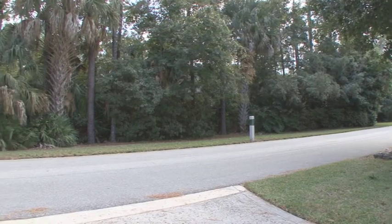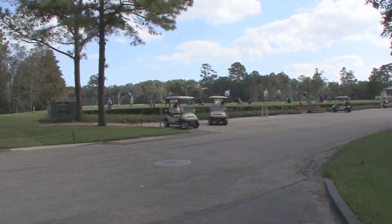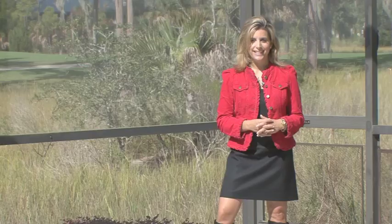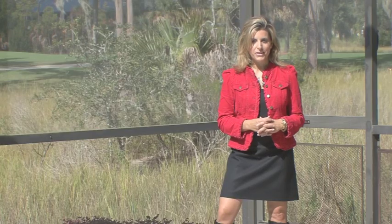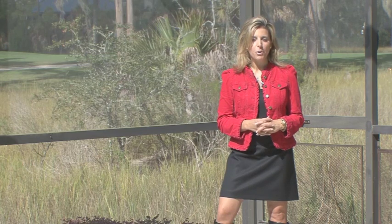And the best part? This home is located just steps from Marsh Landing Country Club, the driving range, and all club facilities. Located in the heart of Ponte Vedra Beach, Marsh Landing is an exclusive gated community that affords access to the best of luxury living on the First Coast. I'm Kara Amir, and I look forward to sharing more about this exciting opportunity.